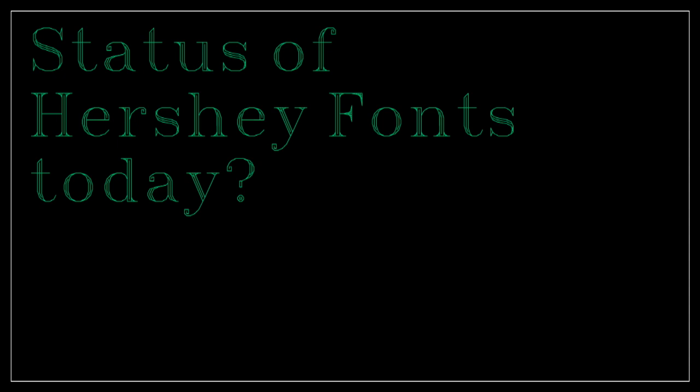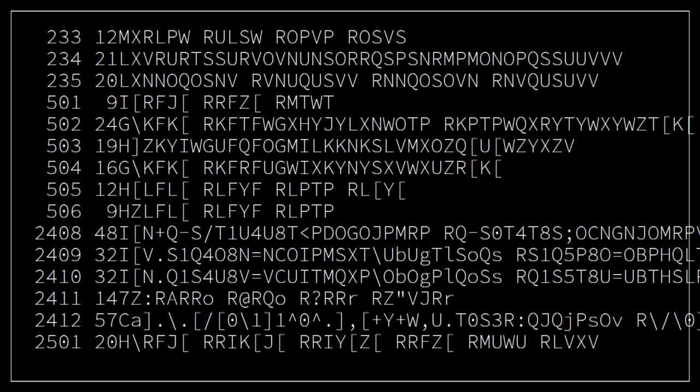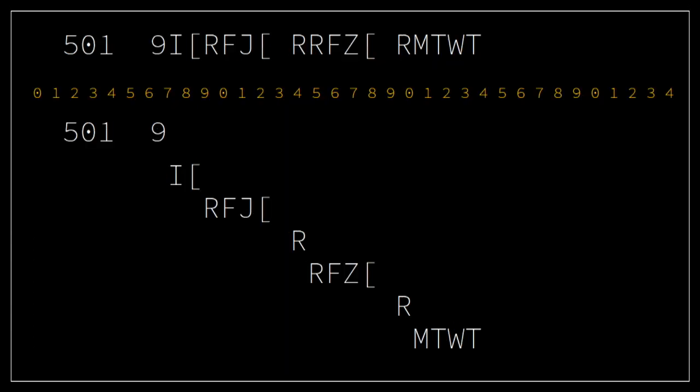So what's the status of Hershey fonts today? They've been in the public domain for quite a while. When you research Hershey fonts, you usually land in very nerdy computer geek forums. They are stored in an off-putting data structure and they're usually not outline fonts. This is what you find when you look for Hershey fonts — this is how they are stored. Those lines are characters. And when I first saw it, I was like: what is this? I don't understand anything.